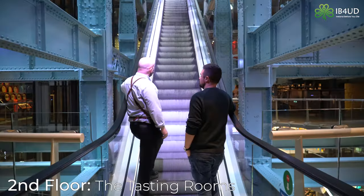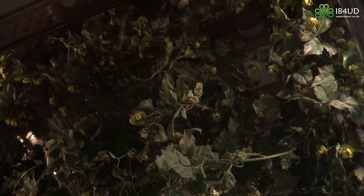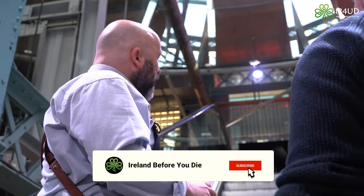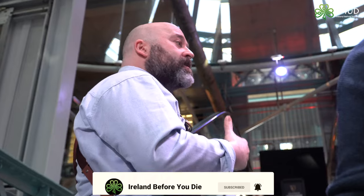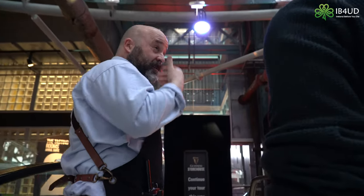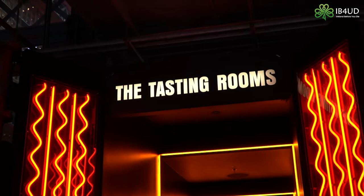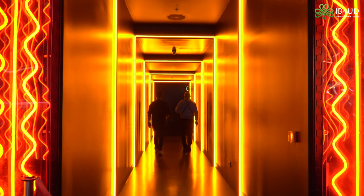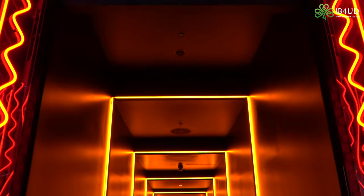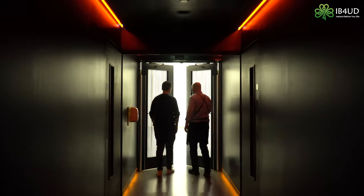We're heading up to the tasting room. We've seen the ingredients and I've explained what we do with them — now I'm going to show you what those ingredients actually give to the beer in terms of flavor. We first engage your sense of smell before your sense of taste, because the two are interconnected. In the tasting room, we'll teach you about the aromas you'll get within Guinness, giving you the concept of flavor through your nose before working towards your taste buds.